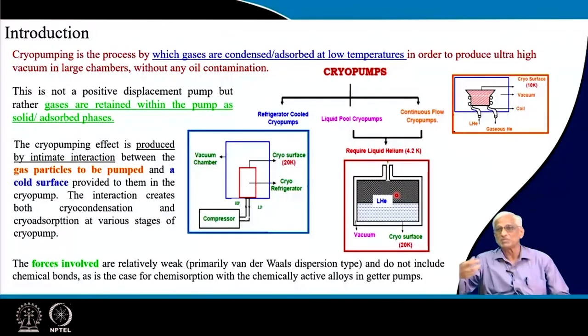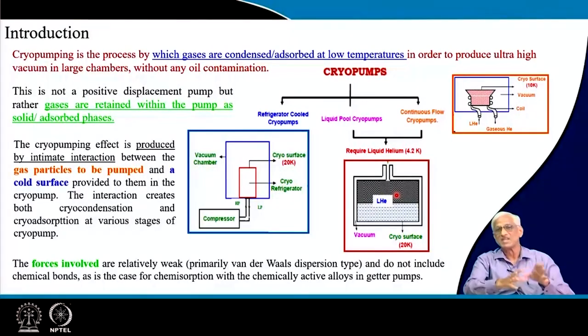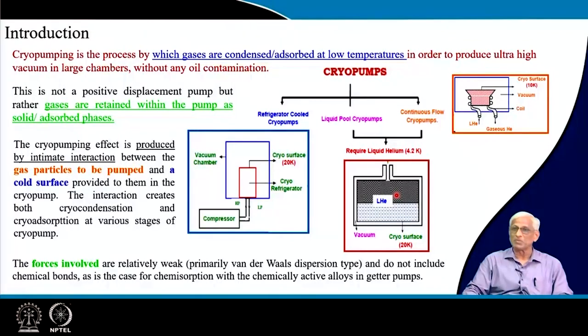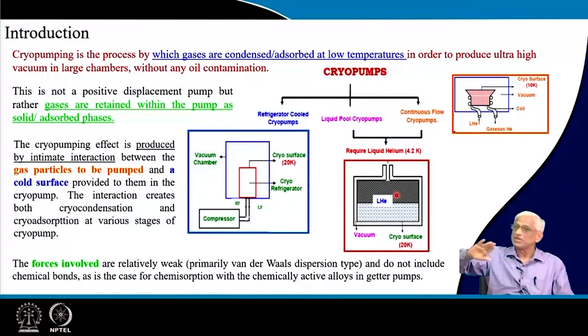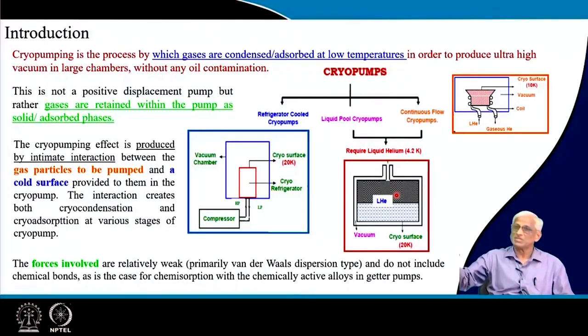Cryo pumps do not positively displace molecules like other pumps — they straight away convert gas molecules into liquids or solids. For example, nitrogen gas can be positively displaced by a turbo pump, but in a cryo pump nitrogen is converted into liquid or solid nitrogen, becoming part of a wall or panel maintained at cryogenic temperature. The walls of the vacuum chamber remain at room temperature, but inside — in the vacuum created by pre-evacuation at 10⁻³ torr — large cryogenic panels cooled by several mechanisms are present.